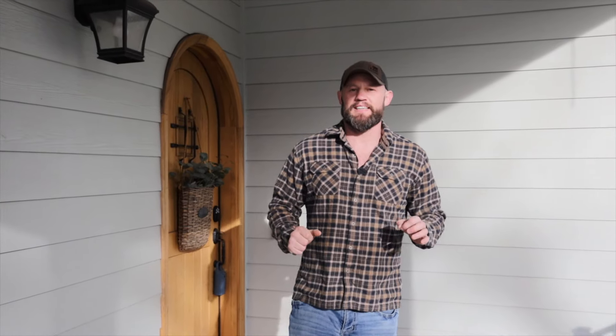Thank you for joining us on this tour of our listing in downtown Coeur d'Alene at 720 North Third Street. Give us a call and we can book a private showing for you.